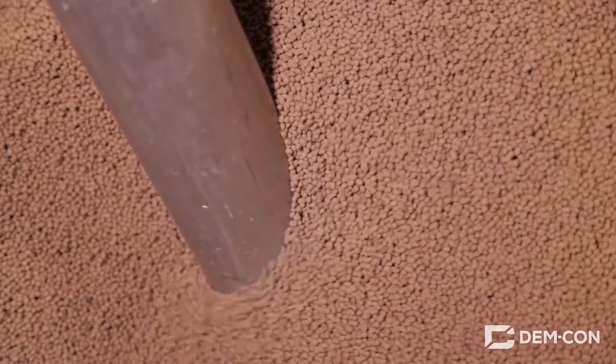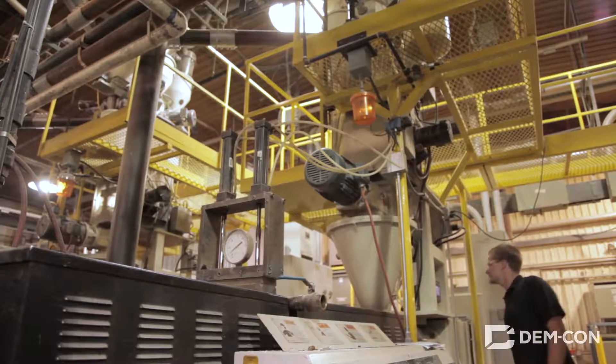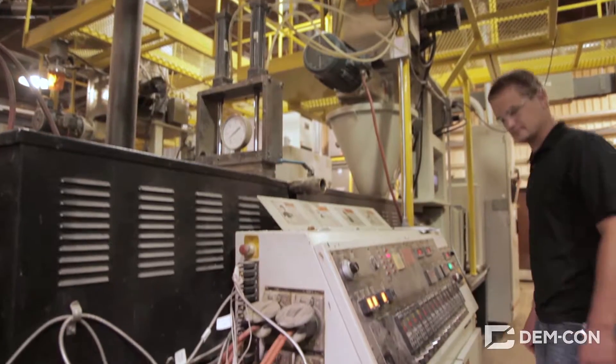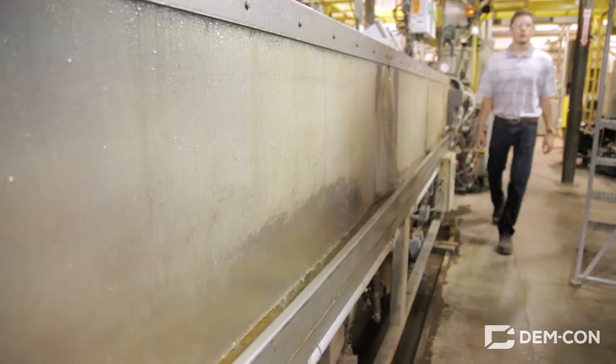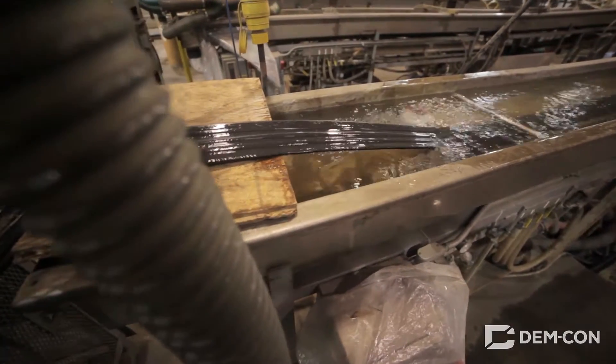Sometimes this involves extruding it into pellets that make it easier to work with. Depending on what we're making, the flake might be mixed with sawdust or other ingredients to change its properties or color. Melted plastic can be extruded and molded into whatever shape we want to create.